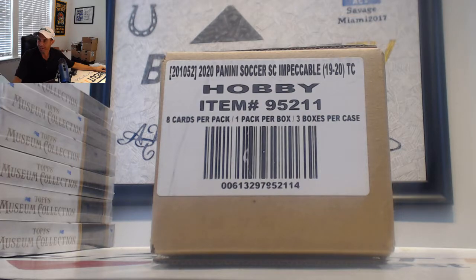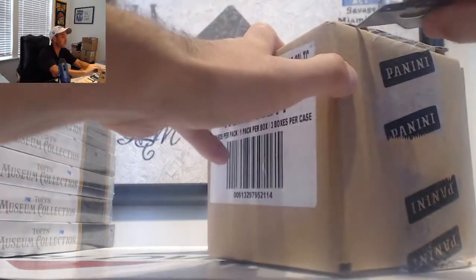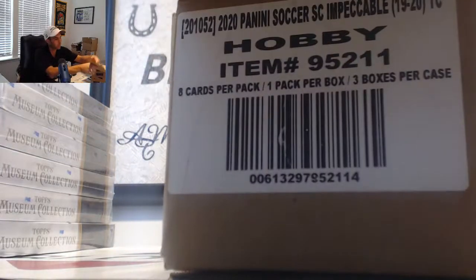Alright guys, this is our first look at Impeccable Soccer. Left side serial number, full case. Appreciate you guys all joining. Round one, here we go.